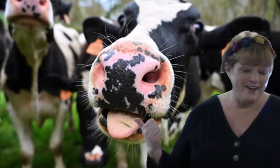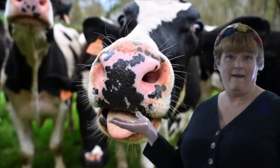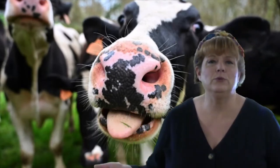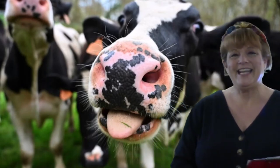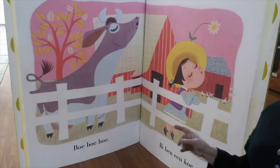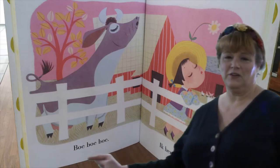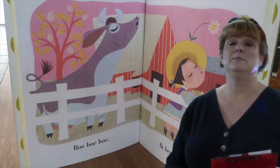Look at this happy, friendly cow — he's so cute. Now, if we want to say hello to him, we actually need to say moo with a B: boo. That's right — even the cows speak Dutch. Here's a picture of a board book teaching the sounds a cow makes, and the sound is boo.